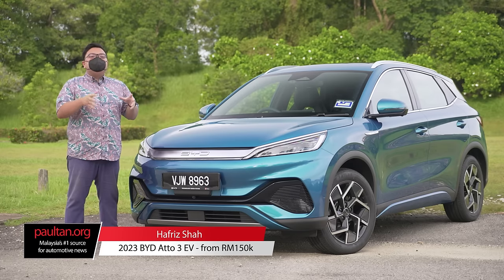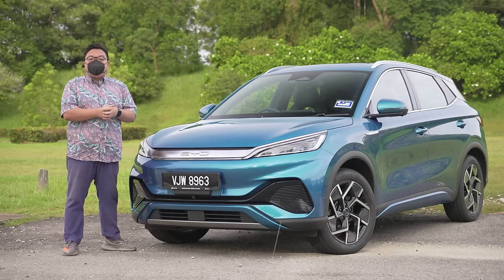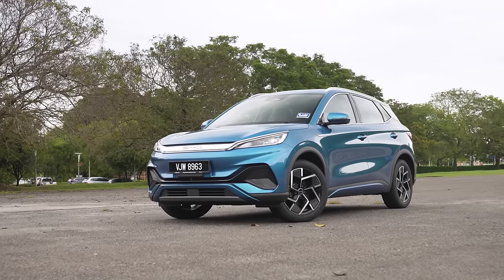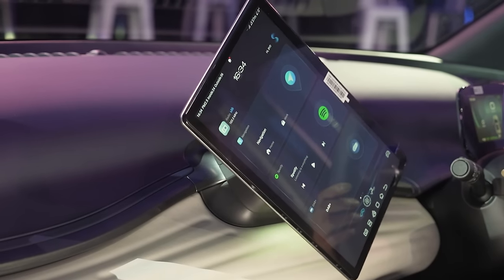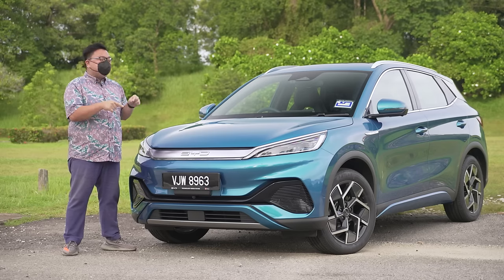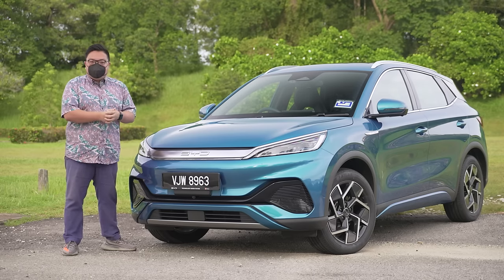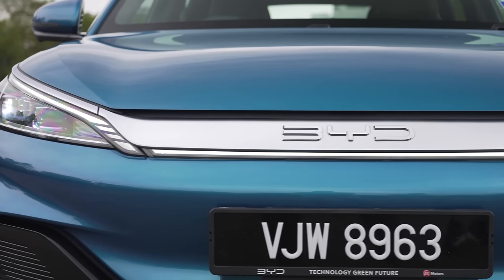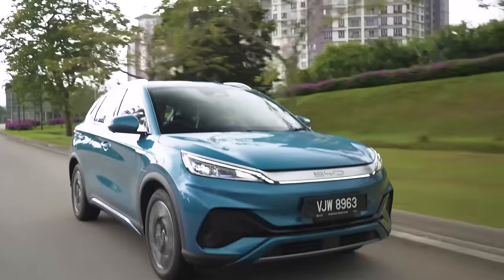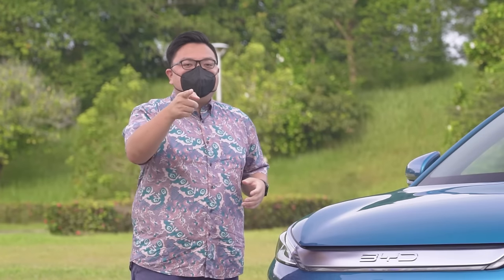The BYD Atto 3 is quite possibly the most important brand new EV to be launched here for the Malaysian market right now. It is the very first full electric car to be relatively affordable with mass market appeal. If you're looking to buy your very first EV here in Malaysia, this is without a doubt your best option right now. What's so good about it? What's the catch? What's not so good? Plus the proper real-world driving range right here on Malaysian roads — let's find out all that and more in this video.